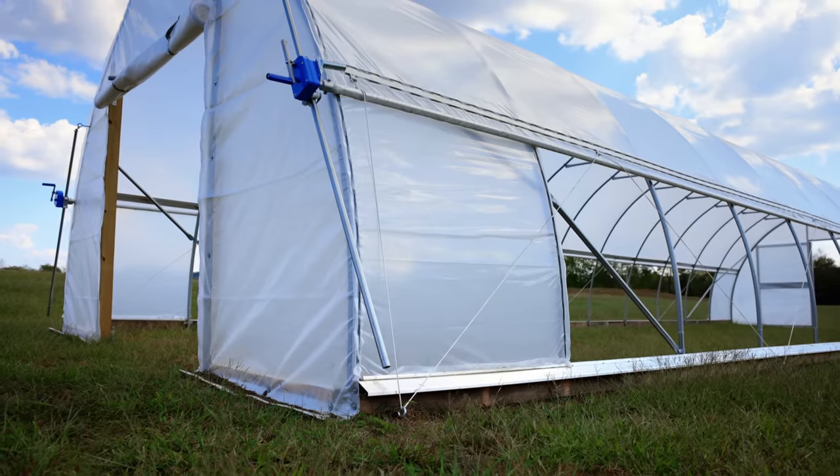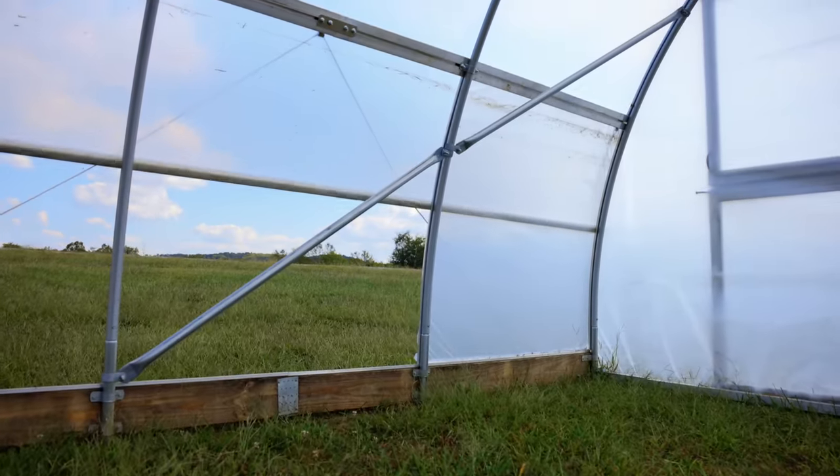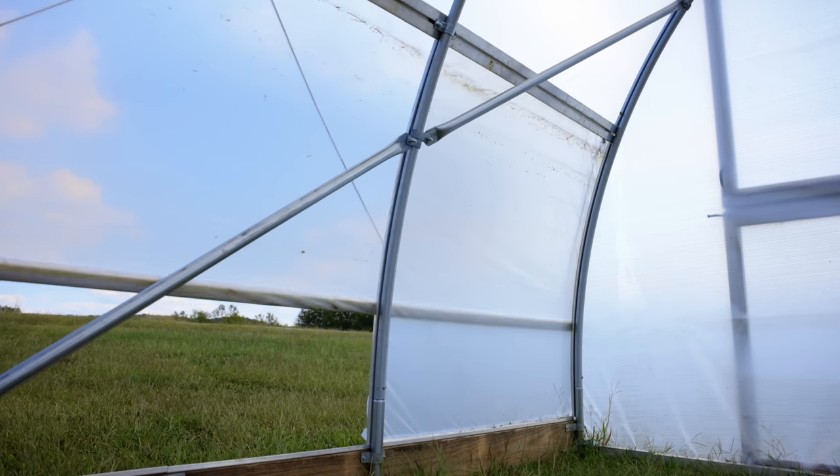One way we try to protect and reduce this potential for stress is by installing quarter panels behind the side curtain corners. These panels help keep cold air out, ensuring a stable and more ideal growing environment for your crops.